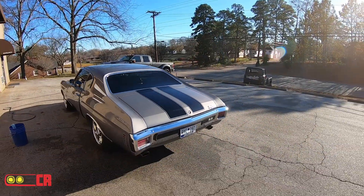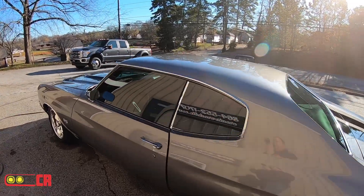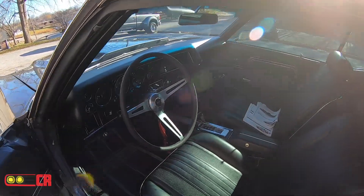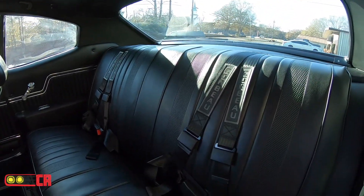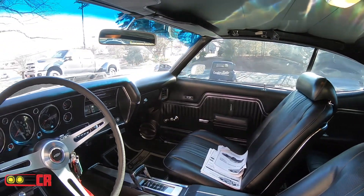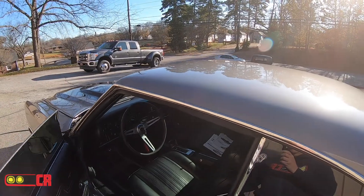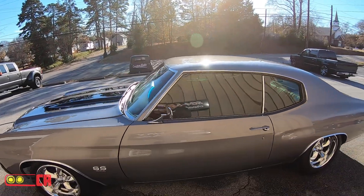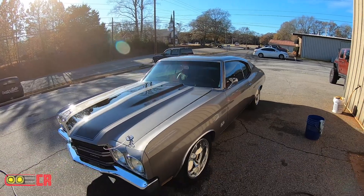We got the Chevelle all cleaned up. Customer's gonna pick it up either this afternoon or in the morning. We've got vintage air installed, Corbeau seats, three-point harnesses in the back. A lot of people ask why do you have them in the back and not the front — his main reason was for his younger daughter to ride with him. He wants to make sure she's safe. That's a very nice looking '70 Chevelle.